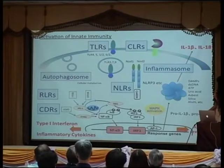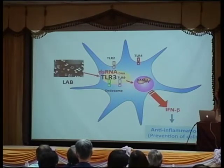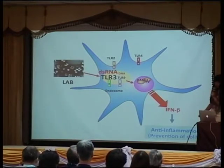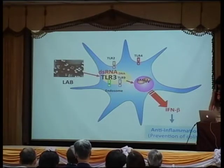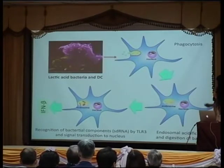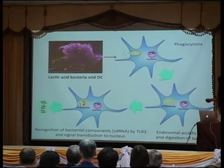Next, we tried to determine the signaling pathway by which interferon beta is produced from dendritic cells. The immune receptor used was Toll-like receptor 3, and its ligand is double-stranded RNA. Very peculiarly, lactic acid bacteria — being bacteria — have lots of double-stranded RNA and stimulate the dendritic cells. This is a characteristic that other bacteria do not have.